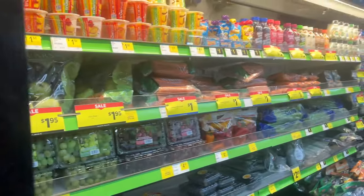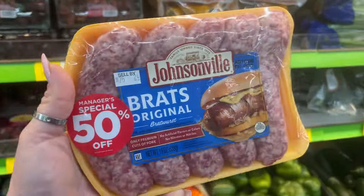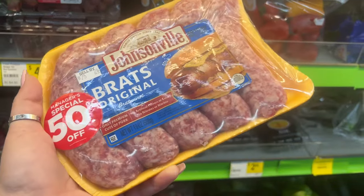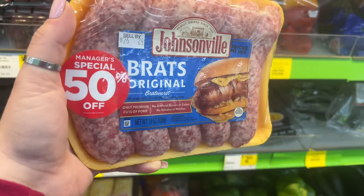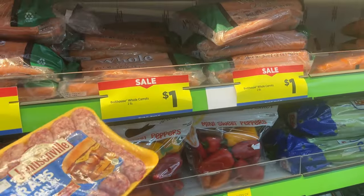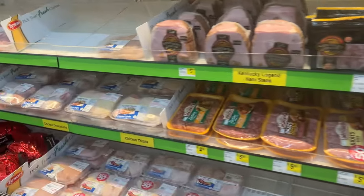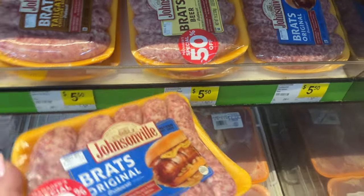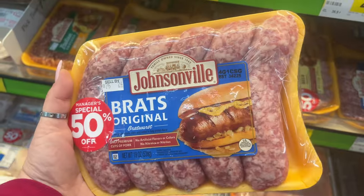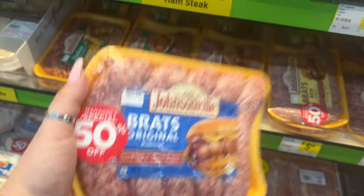Hello everyone, welcome to my channel Money Saving Megan! We are at Dollar General. I always look for these 50% off deals like we do at Aldi. I need some whole carrots — two pounds for a dollar, I'm gonna pick those up. And it is $5.50 at 50% off, so this is a good deal for the brats original. I can do hot dogs this week, so this is gonna work out perfect.